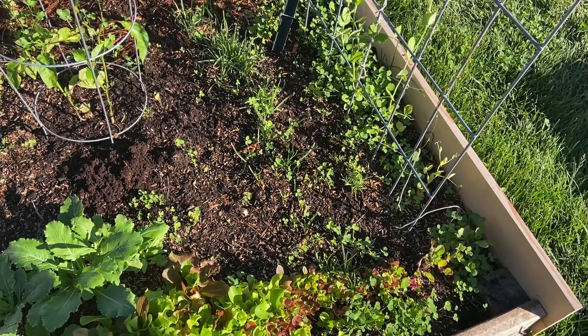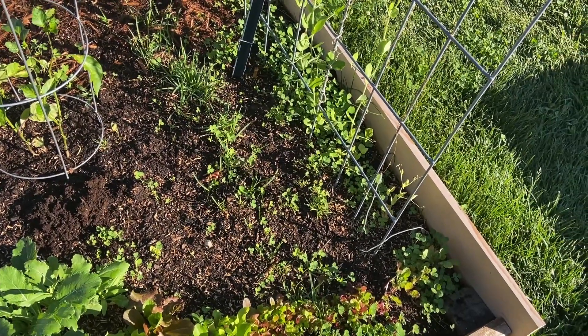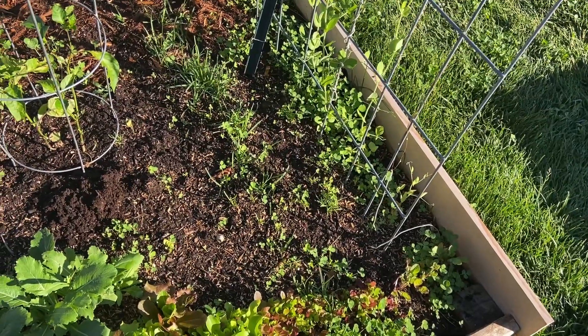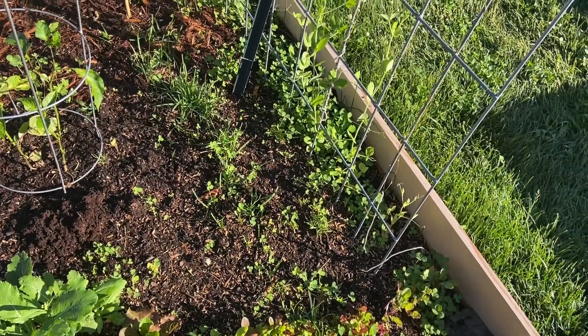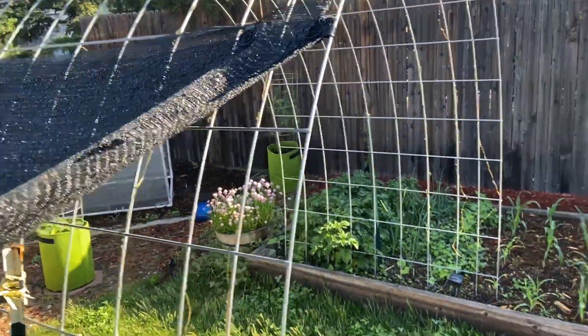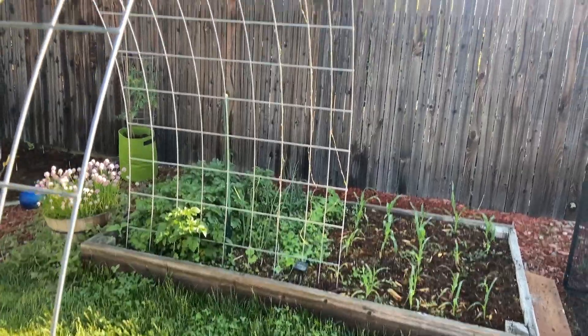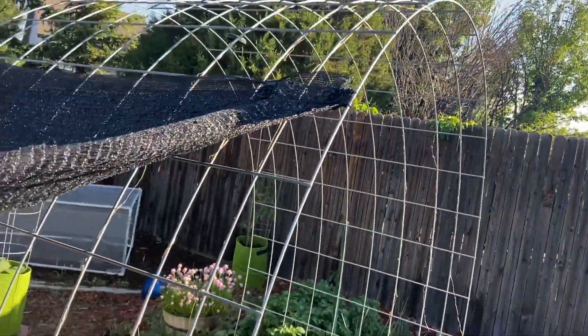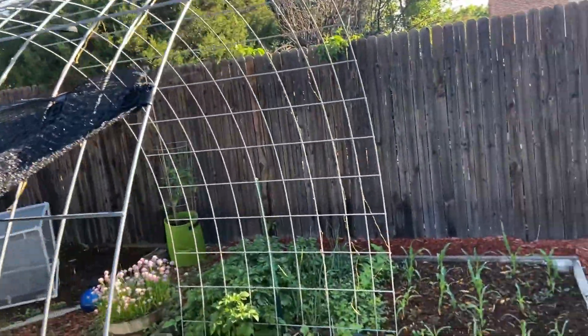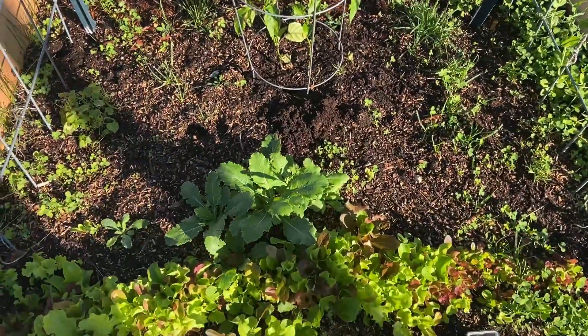Eventually — I just put down some seed for cucamelons a couple weeks ago and it takes a while for them to germinate — but once it does, I'm hoping this thing curls over and around. And then on the other side you have the vining beans, which will curl around too. So I'm hoping we can get this whole thing covered. That would be awesome.